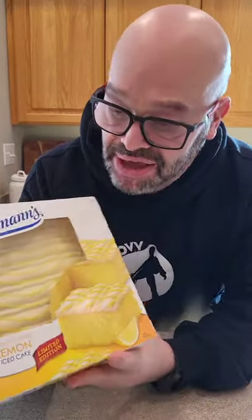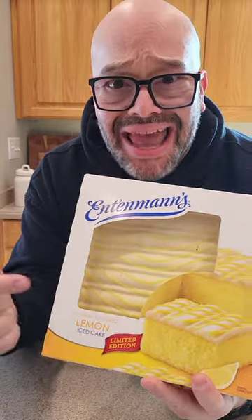Back. And we're back with another of the king of the five families, Entenmann's, with a new offering, lemon iced cake. Let's go.